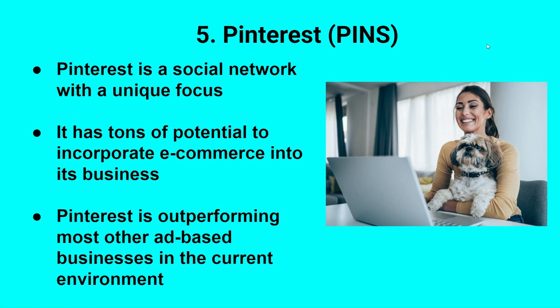Number five is Pinterest, a social media company. A lot of social media stocks like Snap and Meta have not done well lately — their advertising businesses are suffering and engagement isn't where they want it to be. Pinterest is bucking that trend. They are outperforming most other ad-based businesses. In the most recent quarter, revenue was higher by 8% year-over-year and they're actually gaining active users again. The company is in the early stages of figuring out where e-commerce fits into its business, and if it can be successful incorporating e-commerce, this could be an absolute home run. It's a very small market cap compared to its larger peers, and it's just starting to scratch the surface of its true potential.